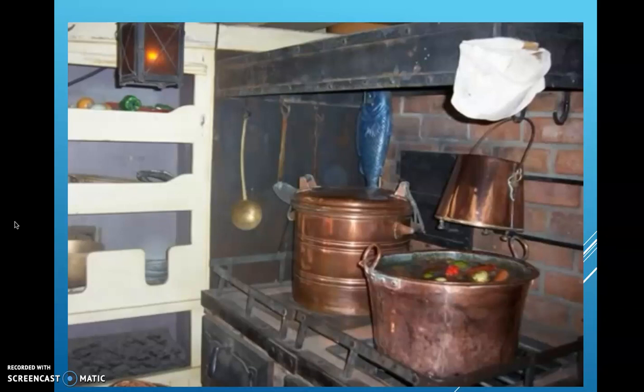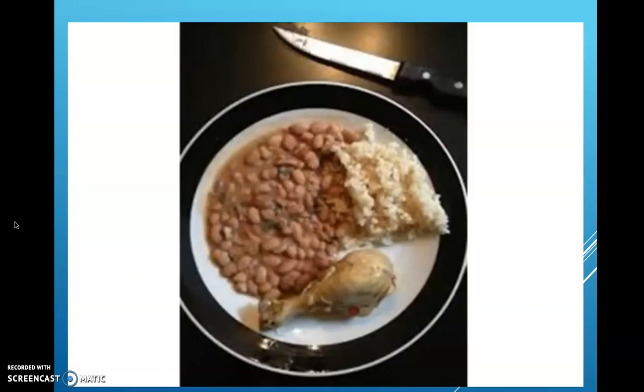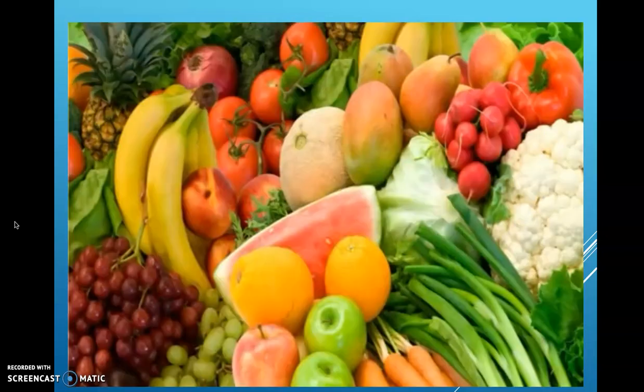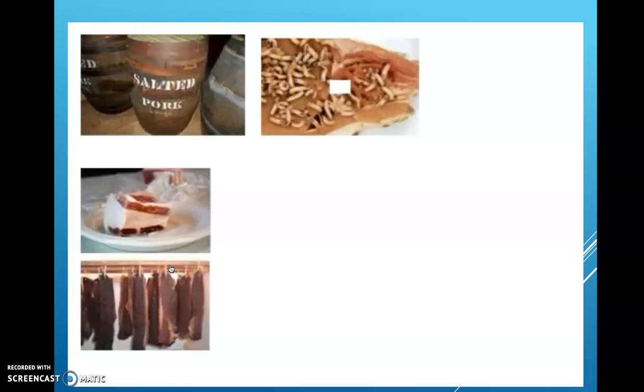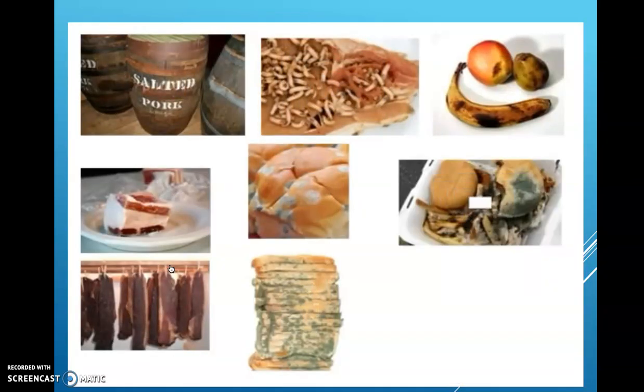I'm the ship's cook. I work long hours getting food ready for the crew. I cook on a little stove that I heat with burning wood. The crew thinks I'm a pretty good cook for a little while after leaving port, but when all the fresh food is gone, they're not as happy with me — then we have to rely on preserved meat and old biscuits for our meals.